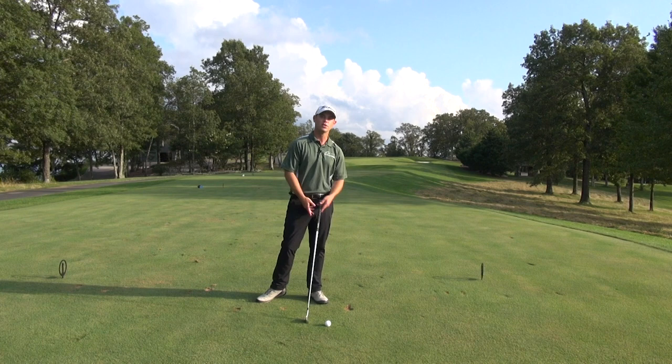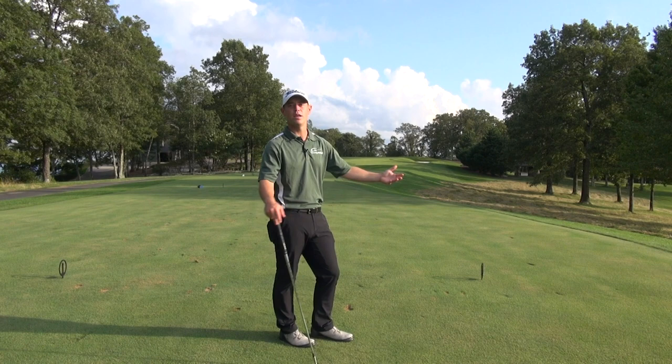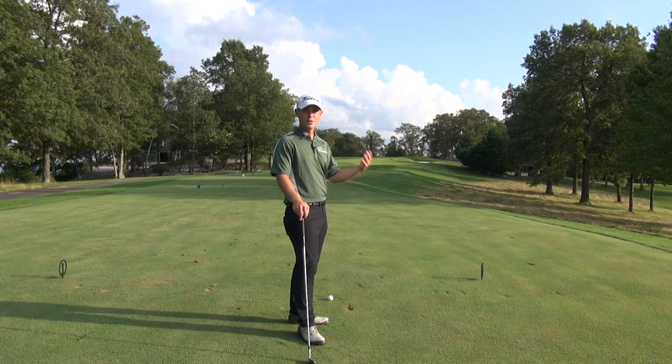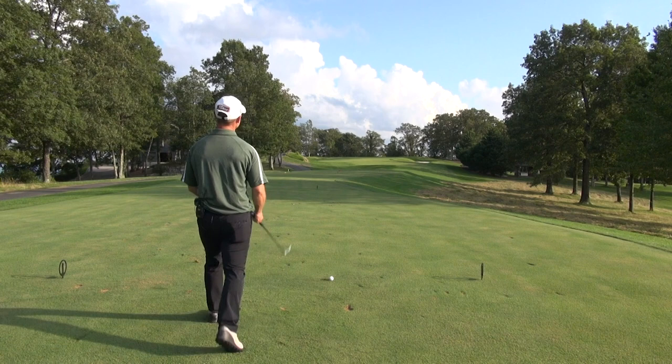Think Gary Player. Justin Thomas did this a ton in the season when he won a whole bunch. That famous shot of Sergio running up the hill — they're moving through their shots. Walking through your shots gives you intention. Use it to your benefit. Just allow yourself to focus on where you want to go, think about walking straight on through, right towards that place of intention.